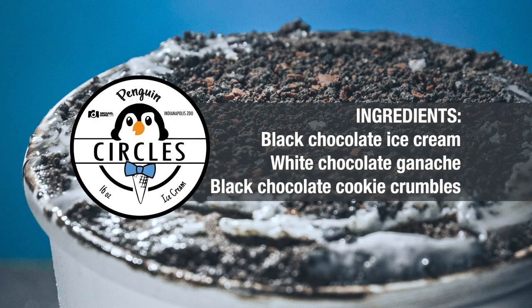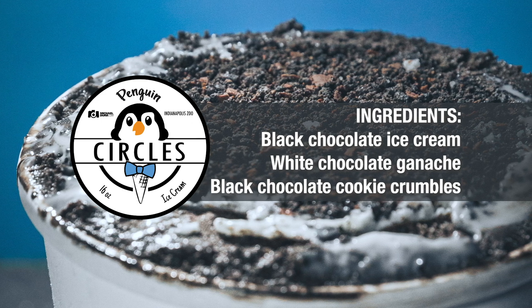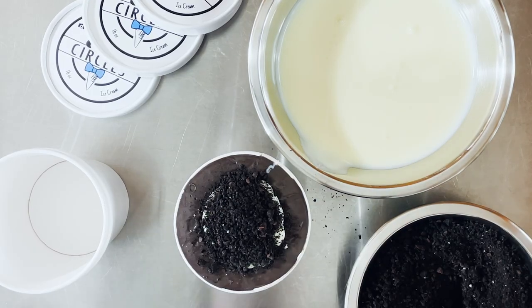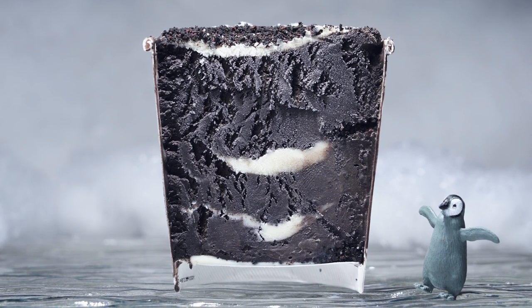For the penguin ice cream we wanted it to look like a penguin, so it's a black chocolate ice cream layered with white chocolate ganache and then black chocolate cookie crumbles throughout. Everything gets layered all the way up and then topped. Frequently people say, 'I wish that were layered all the way down,' and when they get about an inch down they realize — oh, it is.